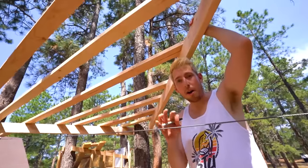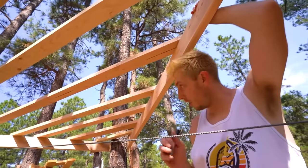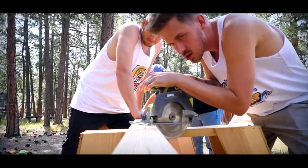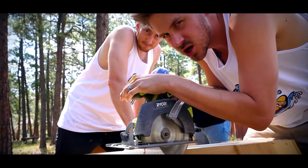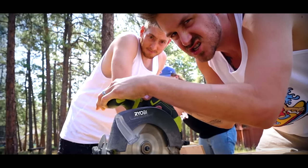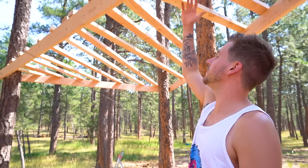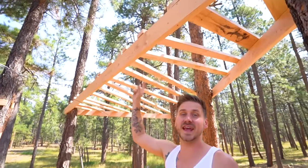The hardest part about building a tree house for us so far has been the actual two-by-six frames going into the trees, because these trees are tough. We got all the pieces laid up here now, and we're gonna send Caleb up to nail in all the wood.